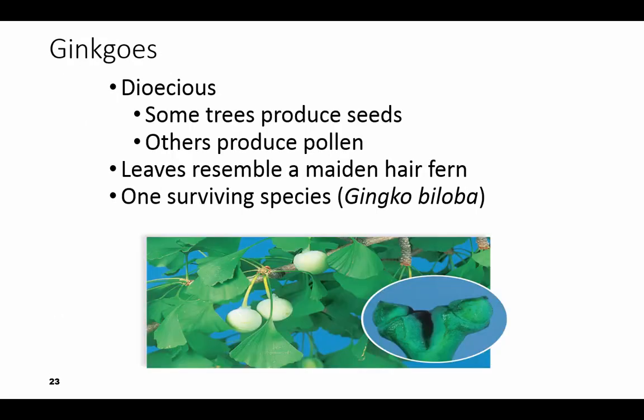The third group is the ginkgos. They again are dioecious. Some of them make those berries you see hanging down — those white things — which contain the seeds and produce a nasty, nasty odor. Others produce pollen, so you have to have a male and a female. The leaves look like little fans, and there's only one species that survives: Ginkgo biloba. We have one of these in front of our library, and I notice it in the autumn when the leaves turn a bright, bright yellow — they're beautiful.